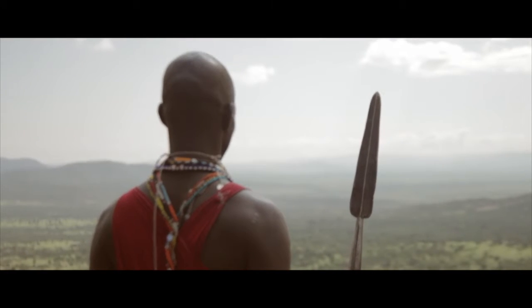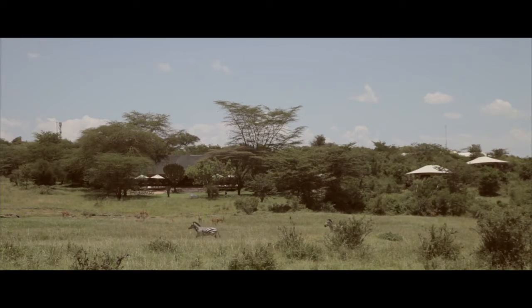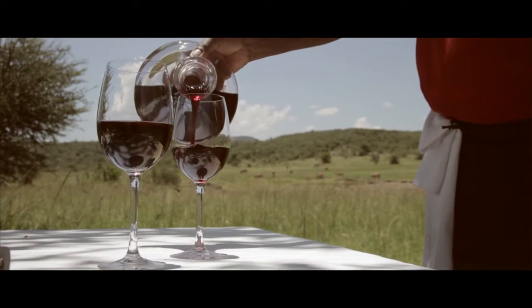Mara Bush Tops is located in its own private conservancy which we manage ourselves. What's really special about Mara Bush Tops is that it overlooks a natural salt lake which attracts game that comes and goes all day long. So you can literally have breakfast or lunch and watch the game come and go. It's magical.